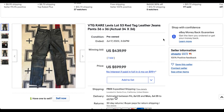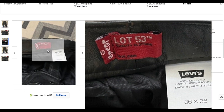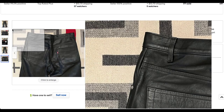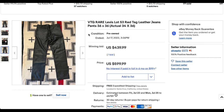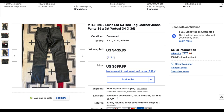Next, we have a fairly unique pair — a Lot 53 red tag leather jean pant from the late 90s, Y2K era. These are hard to come by; you do not see these very often. You can see that it has 'Levi's.com' on the label, and it does have one of the older paper tags. This is in very good condition. This pair sold for $439.99 on auction with one bid — probably started right around the top of its price anyway.